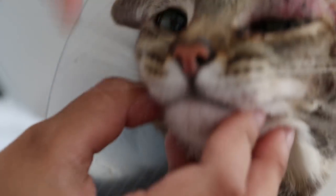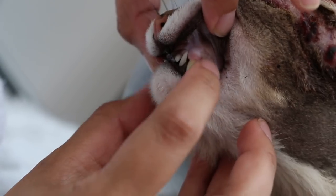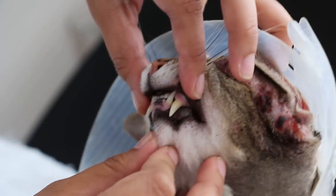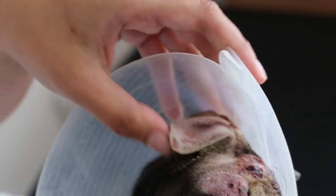Can you see the gums? Is it pale? No, it's very pink. So today, this is a female — she will be going home.